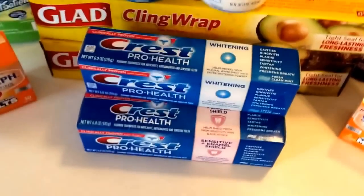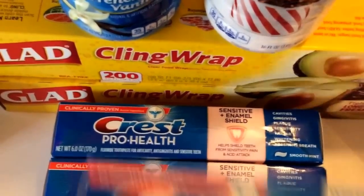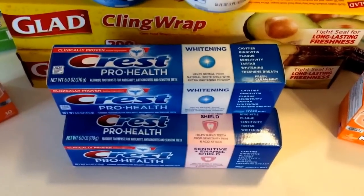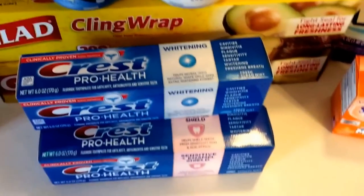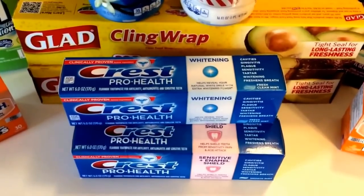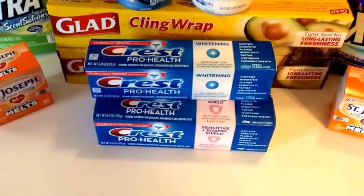The final deal is on toothpaste — the Crest Pro Health. This is the 6-ounce tube, the larger tube. I have the whitening, and I also picked up the sensitive and enamel shield. These are 3 for $9. When you buy three, you get a $4 register reward. We have $1 off one coupons from the P&G insert — clip three of those. It brings your out-of-pocket cost from $9 to $0.67 a tube after register rewards. Stack up on your toothpaste. My Facebook page also has Black Friday deals for Walgreens with completely free and money-making toothpaste deals — catch it on Black Friday if you want to wait.